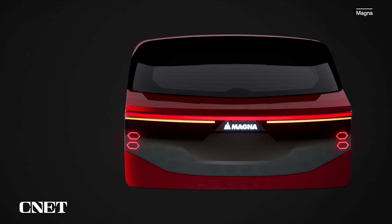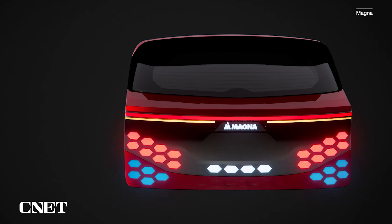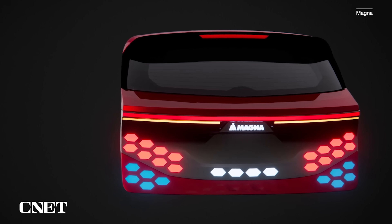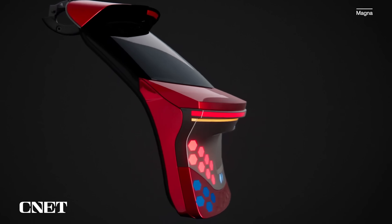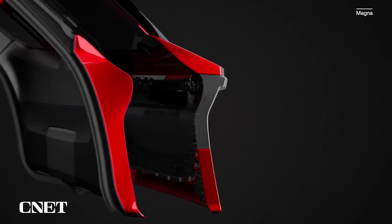Automotive technology giant Magna has something called breakthrough lighting — nothing humble about that, right? It's a technology that can embed lighting into the surface of any thermoplastic body panel, and these days that's a fair amount of body panels. The light emanates from inside the panel, just under the skin.